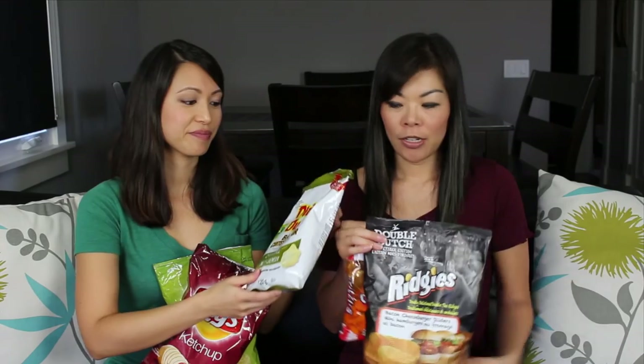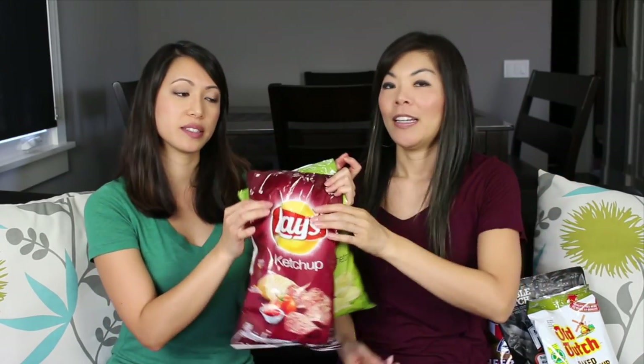If you are a chip fan, then you might want to go out and try some of these. Take a trip to Canada. And then while you're at it, get some protein. Well, that's it for today. See you next time. Bye!